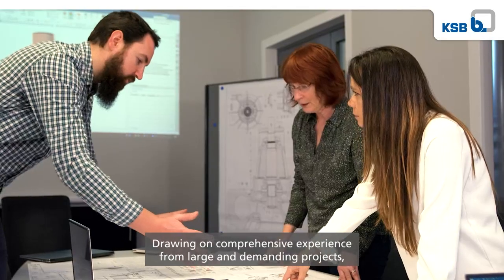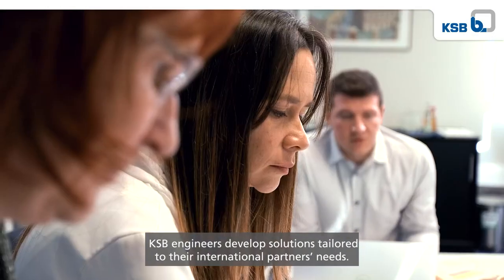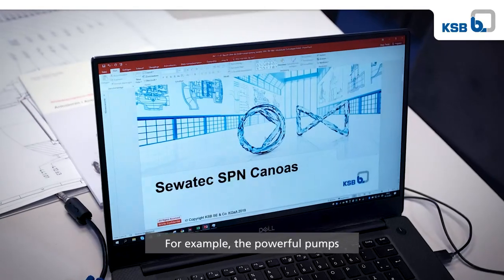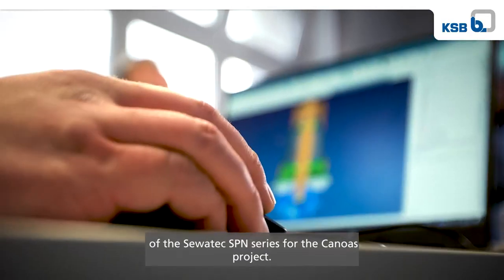Drawing on comprehensive experience from large and demanding projects, KSB engineers develop solutions tailored to their international partners' needs. For example, the powerful pumps of the Savatec SPN series for the Canoas project.